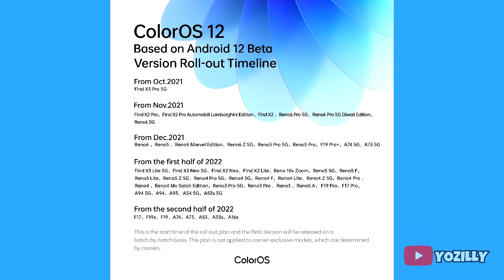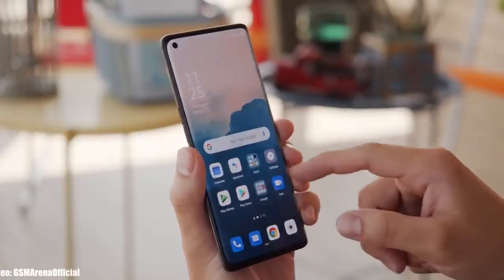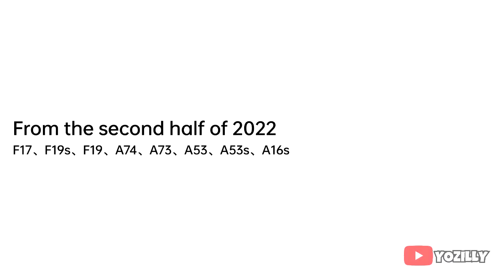This is the official list or the roadmap of all the Oppo smartphones that are eligible for Android 12 based on ColorOS 12. If you have the F17, F19s, F19, A74, A73, A53, A53s, or the A16s, then you will get the Android 12 update from the second half of 2022.